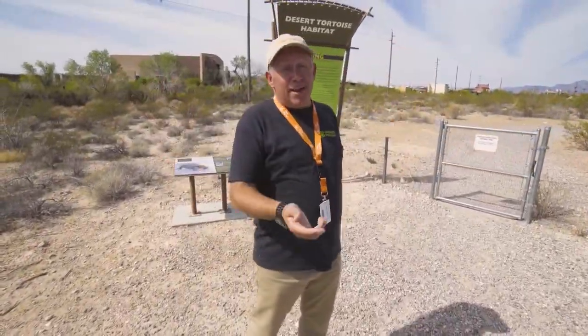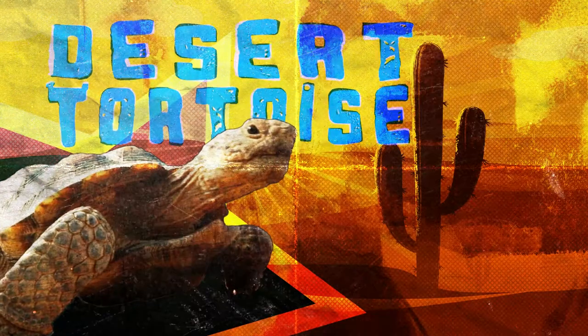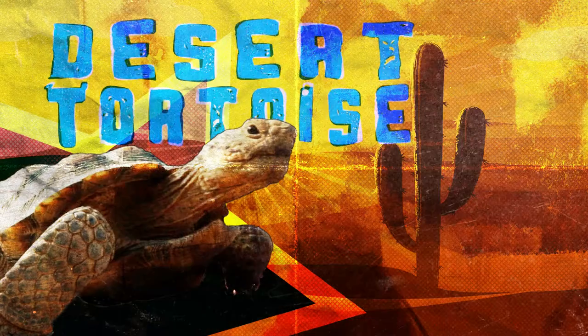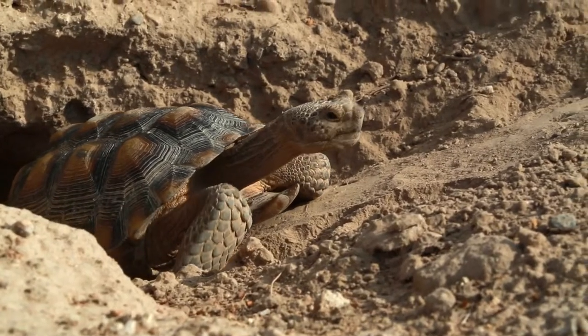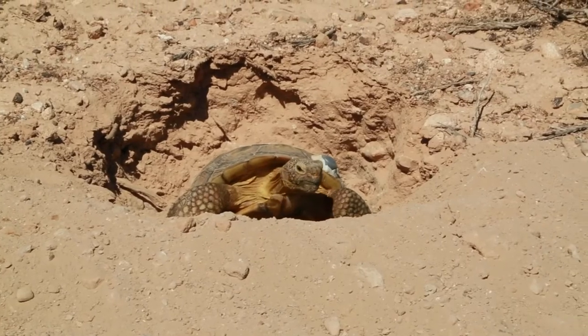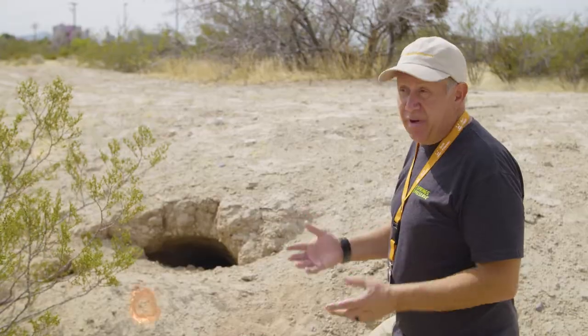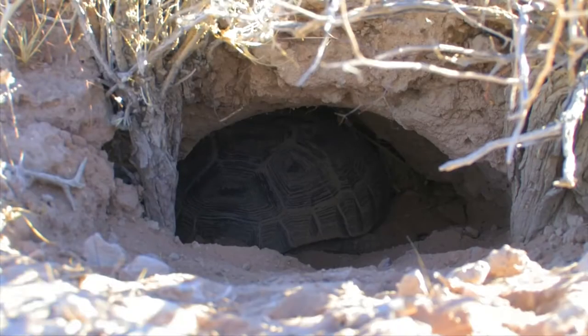Welcome to the desert tortoise habitat at the Springs Preserve. Right now we're going to head inside and learn about how they adapt to life in the desert. We've come to one of their burrows. The burrow serves as not only a warm place to stay for the winter, but most importantly, it will keep them nice and cool in the summertime. Summer gets so hot here — temperatures over 115 degrees. Underneath in the burrow, it stays in the 80s. So it's a nice place.